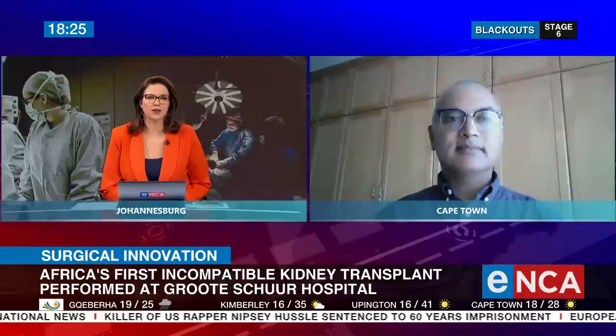The first incompatible kidney transplant in Africa using a new glycosorb technique was performed in Cape Town this week. An incompatible donation is when the blood types don't match. Patient Siobhan Mayer had been on dialysis for 10 years. Then her brother was able to donate a kidney to her, but their blood types don't match. However, Groote Schuur Hospital was able to perform the operation, even though it is still a very challenging procedure. I'm joined now by Dr. Zunaid Bardet, a nephrologist at Groote Schuur.